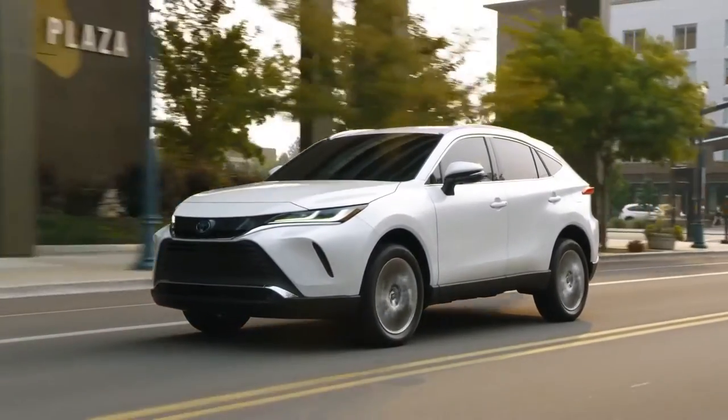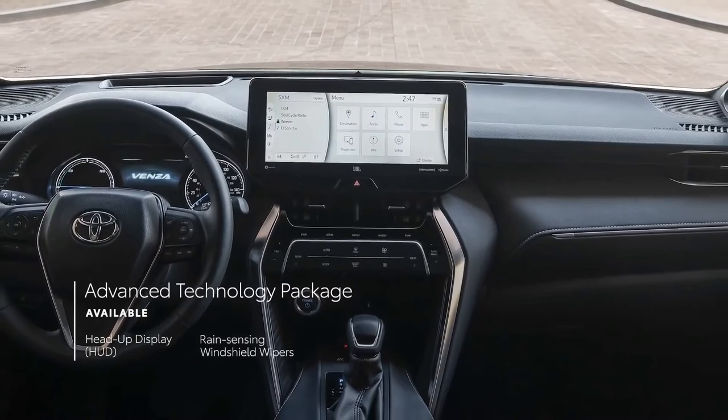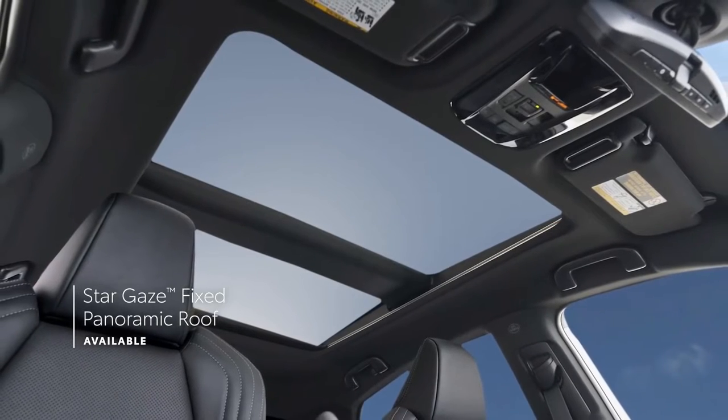VENSA XLE can be equipped with a premium audio system with JBL speakers, while VENSA Limited is available with an advanced technology package and can also be outfitted with Toyota's incredible Stargaze fixed panoramic roof.